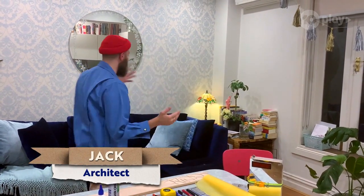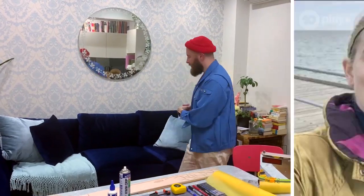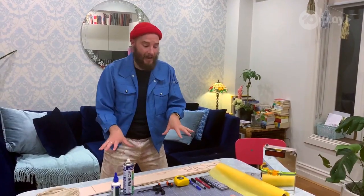Welcome to my workspace. This is my little one-bedroom apartment that I have with Tiggie and Disco in Melbourne. I absolutely love building projects here of all sizes and scales. This is the main workbench, the kitchen table, the dining table.